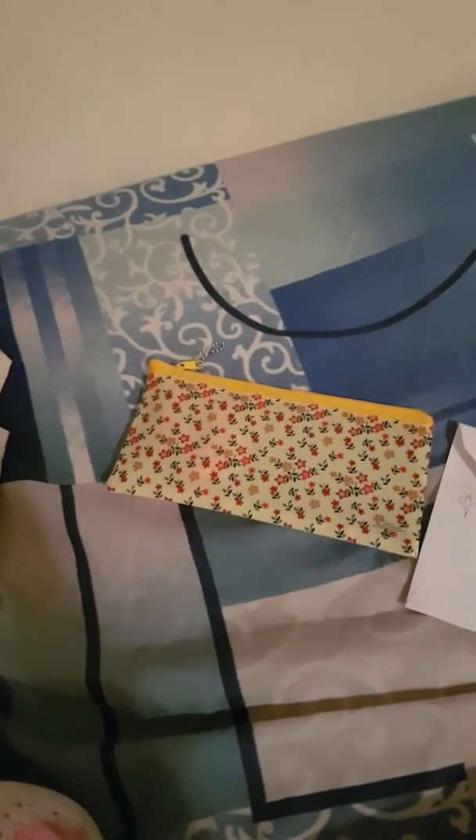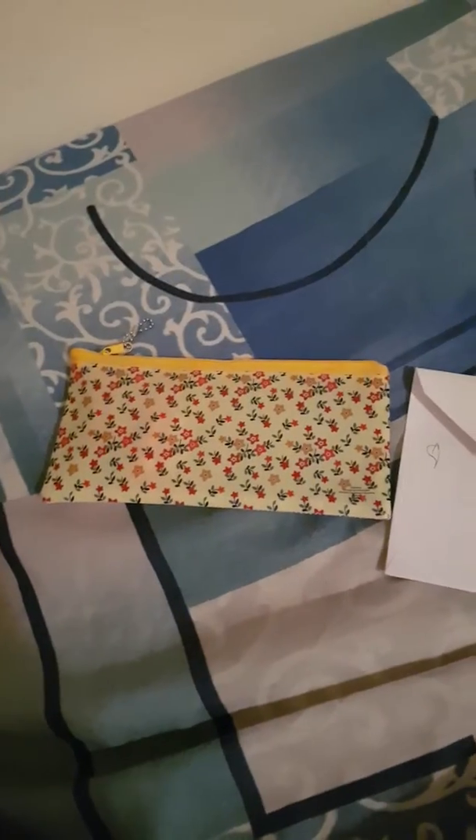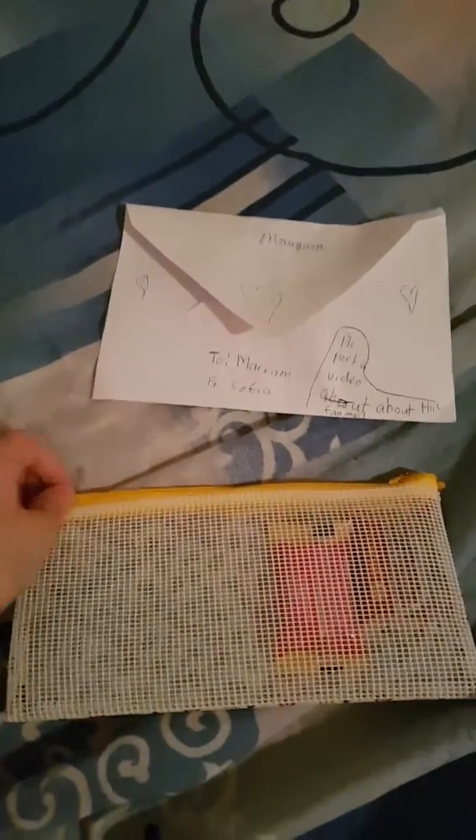Hey guys, what's up! Welcome back. Today we are going to be doing friend mail time, so let's get started and see what's in here first.